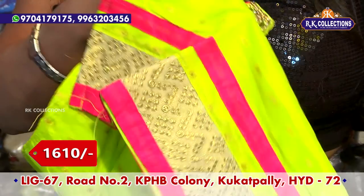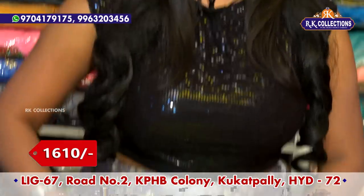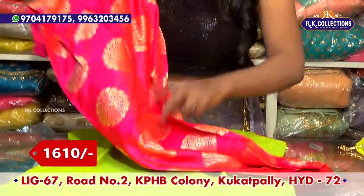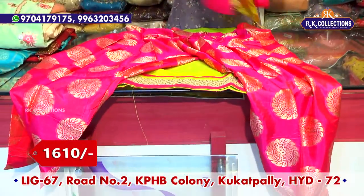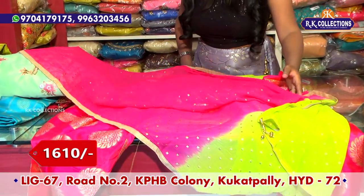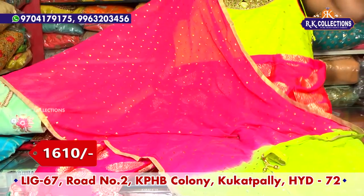We have a dotted design. This dress is a marble chiffon, pink and parrot green color combination, marble chiffon, and gold color stickers highlighted in the middle part — so there are a lot of different varieties.